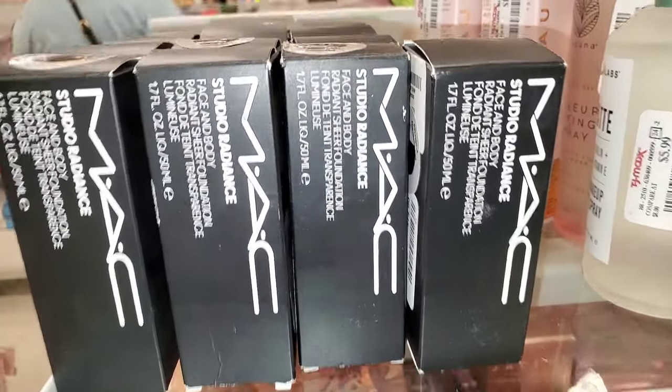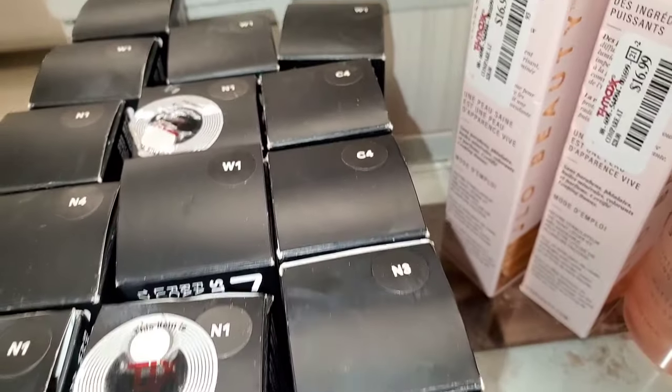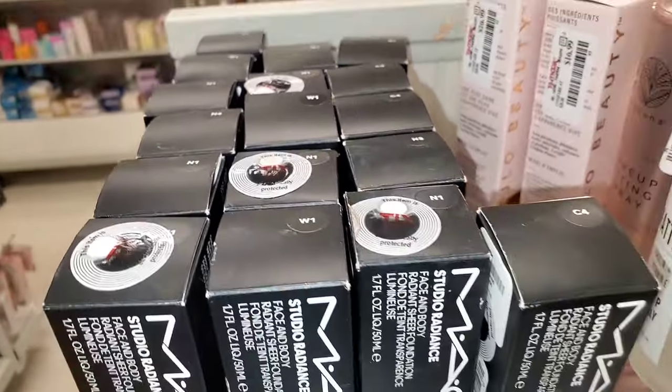They had a bunch of these MAC Studio Radiance Face and Body Makeup in the shades C4, N1, C3, and W1 as well. These were going for $14.99 each.